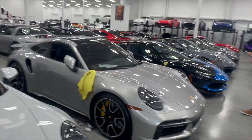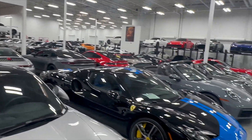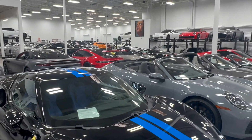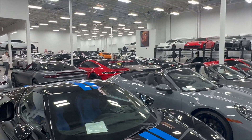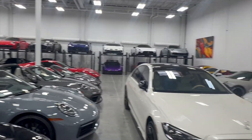Let's go ahead and head inside real quick. Shout out to Tony — he's letting us back here to see all their new inventory. There's Ferraris, Porsches. I'm just taking it all in so I can show you guys what they got going on. This is their new location.